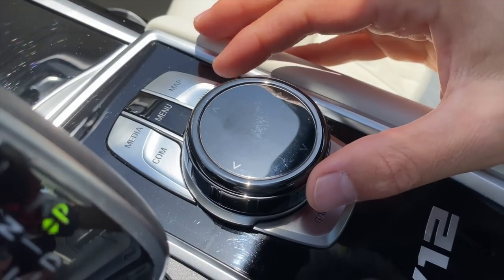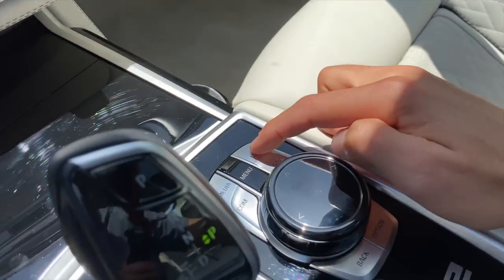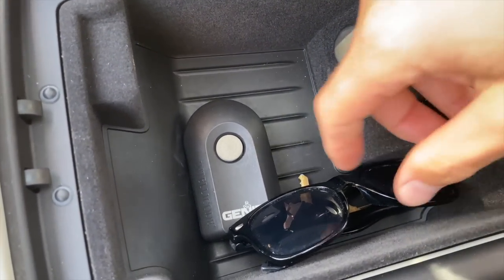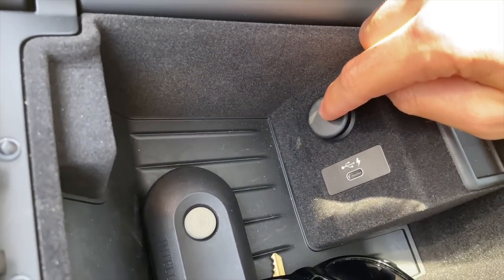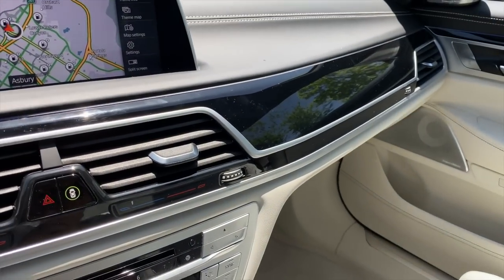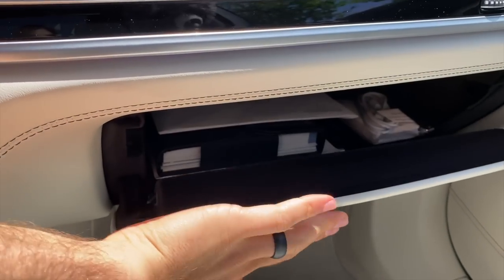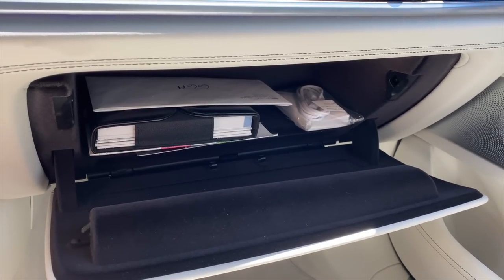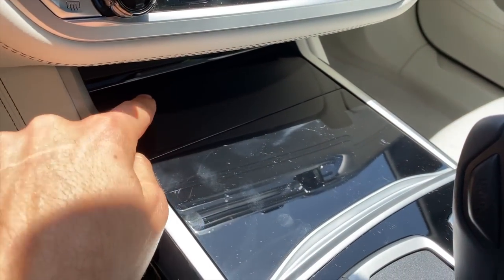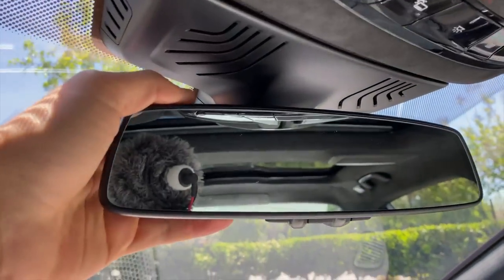The iDrive controller lets you scribble inputs, scroll, and use hotkeys for map, media, communication, and navigation. Opening the center console, it's pretty small — a DC socket and a USB-C port in there. The leather up on the dashboard feels superb. The glove box has a real aluminum piece but isn't very large, so storage isn't the best. Door pockets are decent, but overall storage doesn't give the feeling of tons of space.